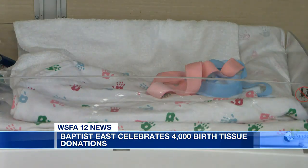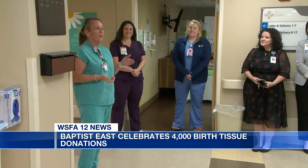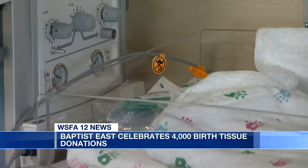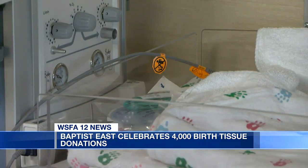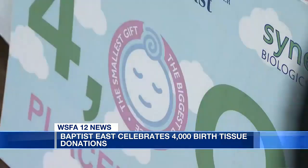Those who work in Baptist Medical Center East's Labor and Delivery Department say they are proud to be part of this effort. We work so hard. We're such a strong team and we want to be advocates for this program because it helps so many people, especially our patients like our diabetic patients that have wounds that won't heal, any open tissue. They use parts of the placenta to be able to make the healing process work for the patient.